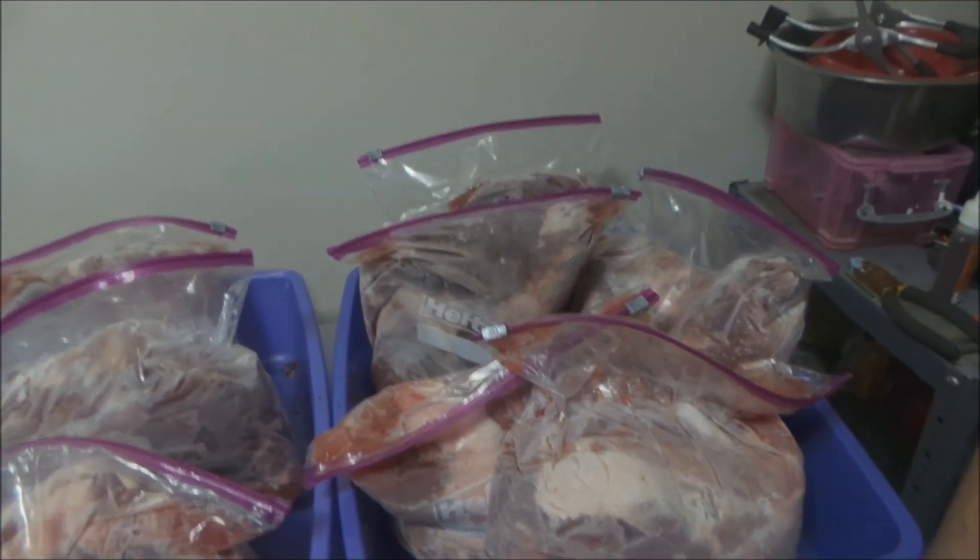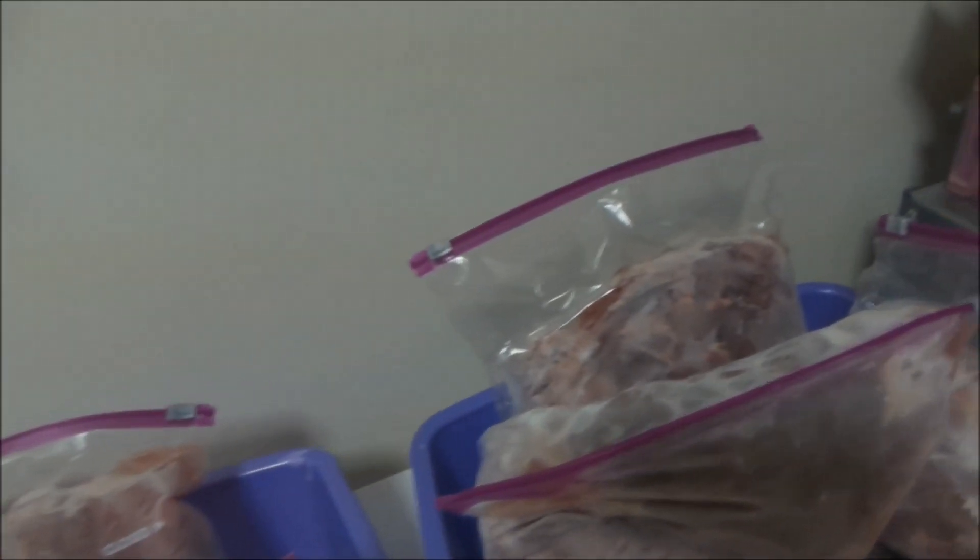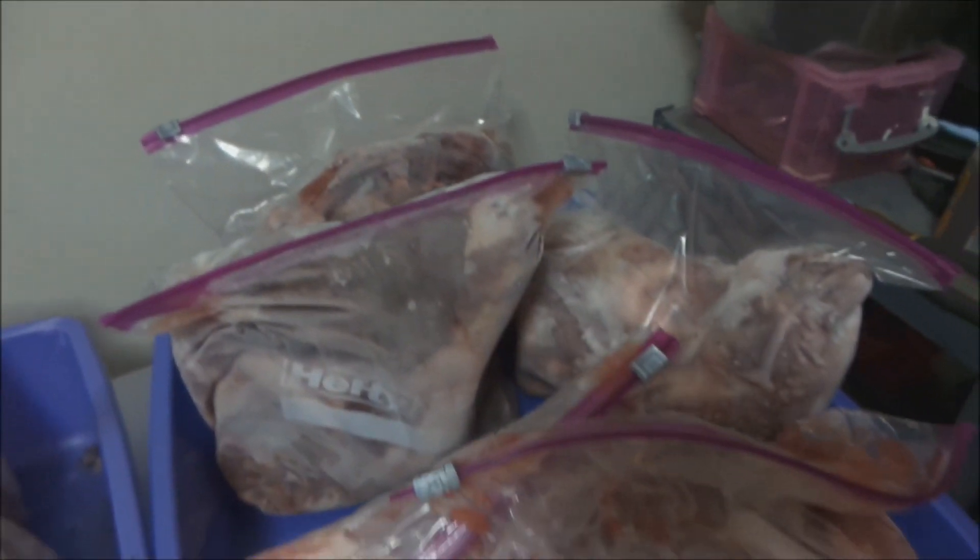All right, so now that we've got the pigs processed, I want to let you know how much meat we got out of two little pigs. We got over 41 pounds of just plain meat — no bone. We boned it all, put it in bags, and there it is. That's all pure boneless pork. We can grind it for sausage, or we can do whatever we want — put it in a crock pot or whatever. That is the best use for one of those little pot belly pigs.